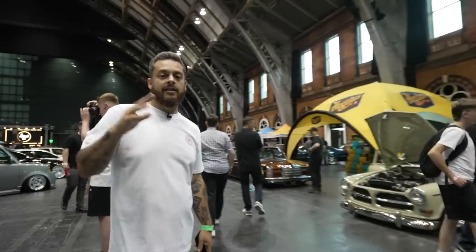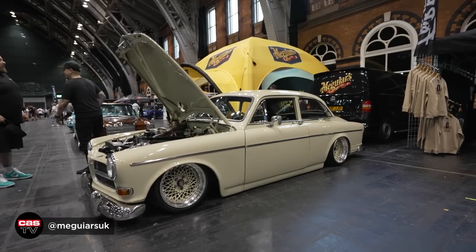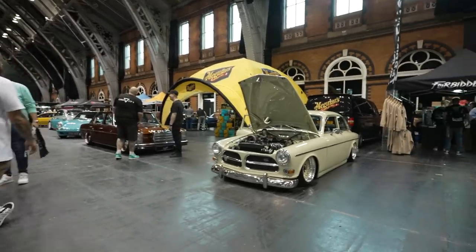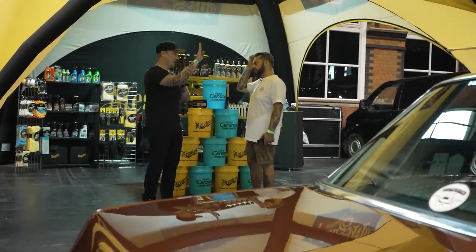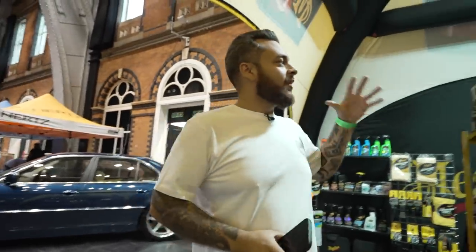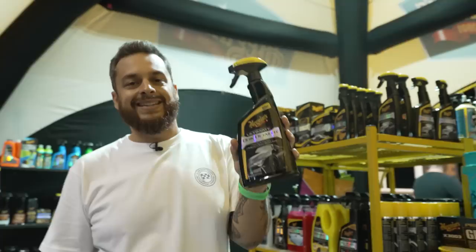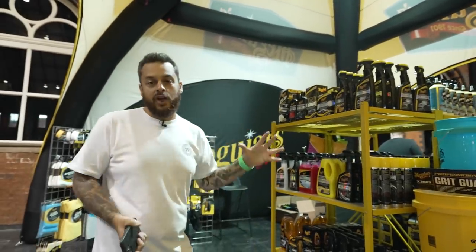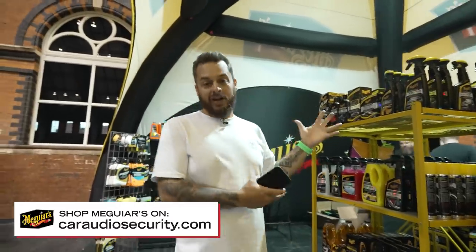Always good to see our friends at Meguiar's UK — again, KazTV channel sponsors. They're out with the Volvo and Del's Merc today. Always cool to see these guys. Obviously some of the best car-cleaning products in the game — always need your quick detailer for the shows. Guys, if you're interested in Meguiar's products, we do sell them online and in-store. Head over to carradiosecurity.com — we stock the full Meguiar's range, check it out.